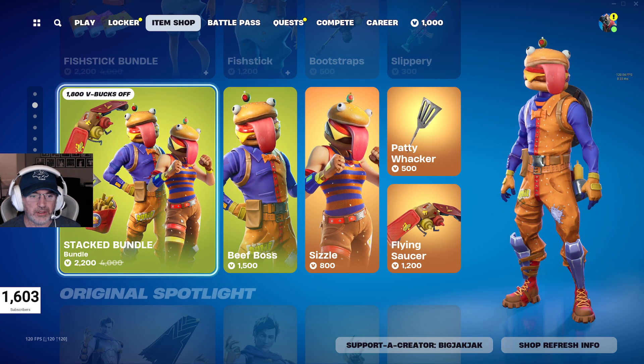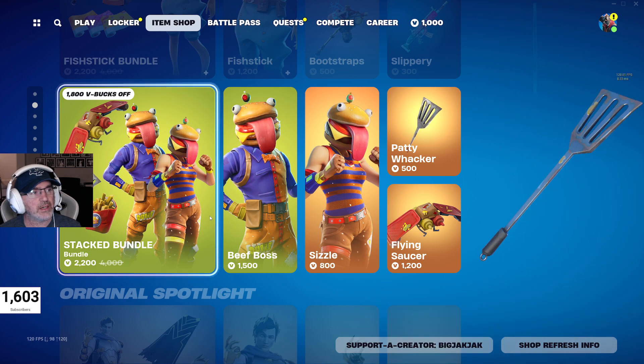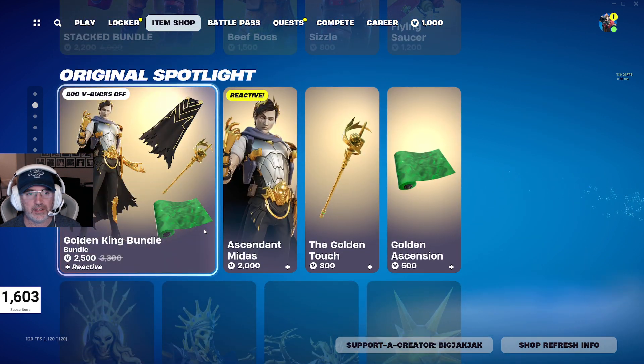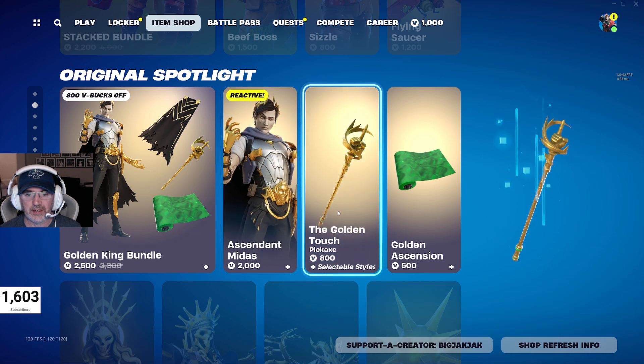You got the Stack Bundle — 2,200 V-Bucks down from 4,000 V-Bucks. You get Beef Boss, Sizzle, the Flying Saucer Glider, and the Paddy Whacker Pickaxe. This bundle hasn't been in the shop for like 178 days. The Fish Stick bundle hasn't been in for 146 days. The Golden King bundle is still in here with the Ascendant Mindus, the Golden Touch Pickaxe, and the Golden Ascension Wrap.